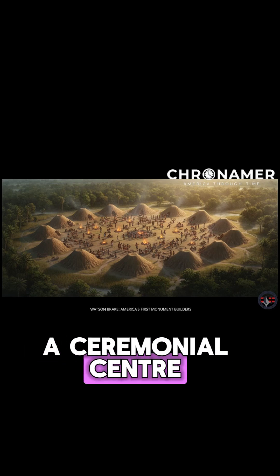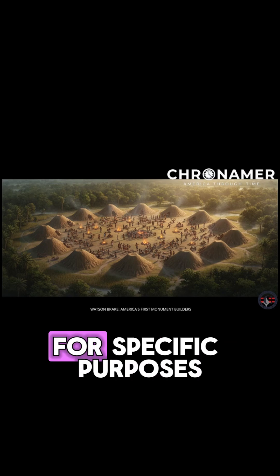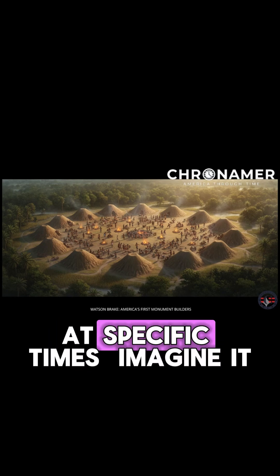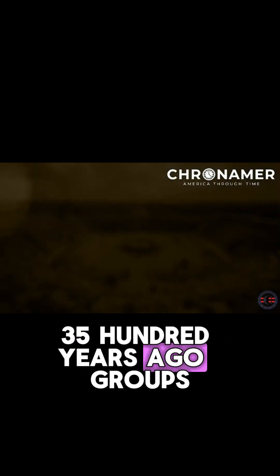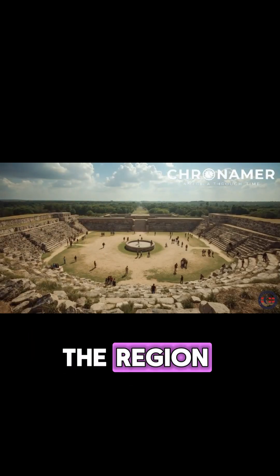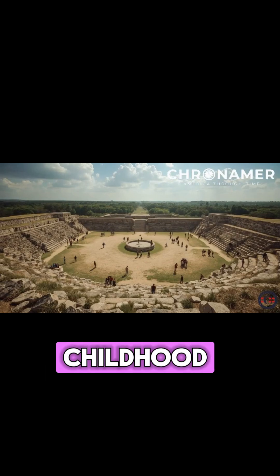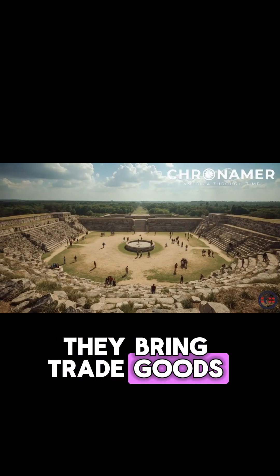A ceremonial center. A meeting ground. A place where people gathered for specific purposes at specific times. Imagine it 3,500 years ago — groups arrive from different parts of the region, following rivers and forest paths they've known since childhood. They bring trade goods, stories, news from distant territories.